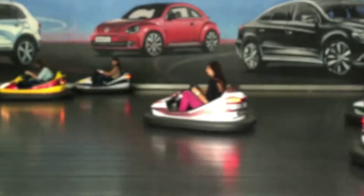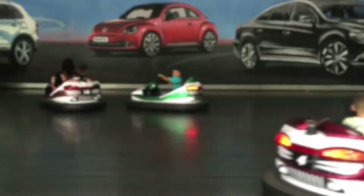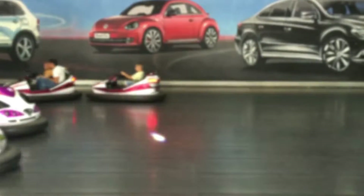Whoa! Blue cars, pink cars, yellow cars, stripes! So many cool colors! I just love them all!